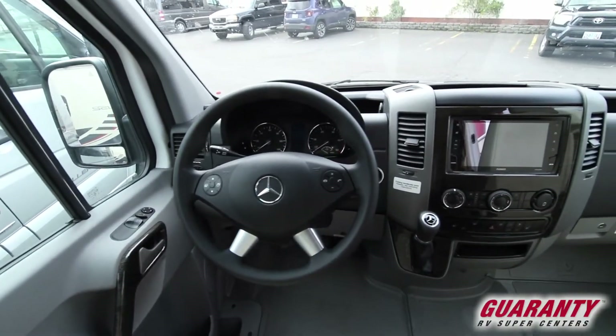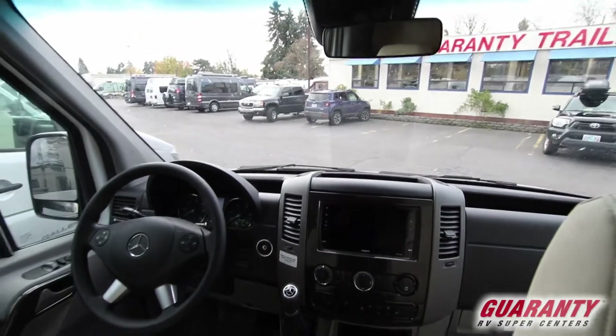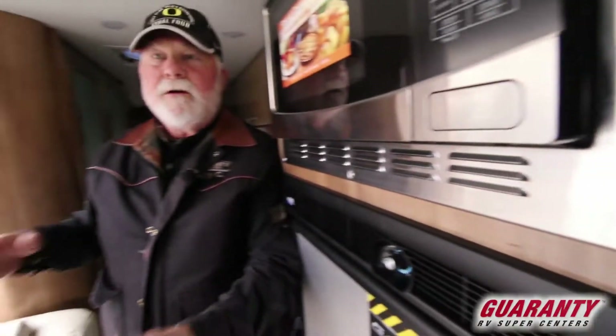It's got the normal power windows, locks, tilt, cruise, extension, Bluetooth. It's got the German system up front for crash avoidance — side impact, lane change — all that neat stuff to try to make sure that you don't get in trouble.